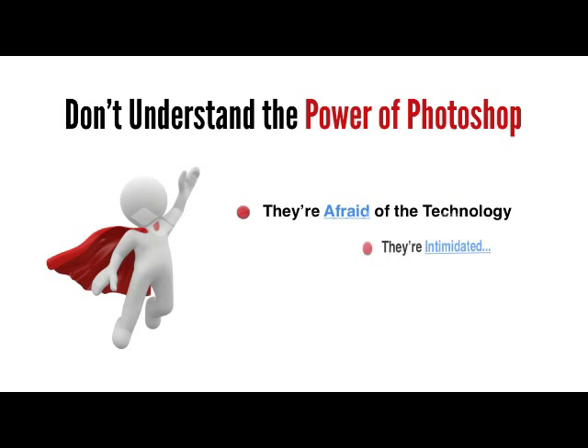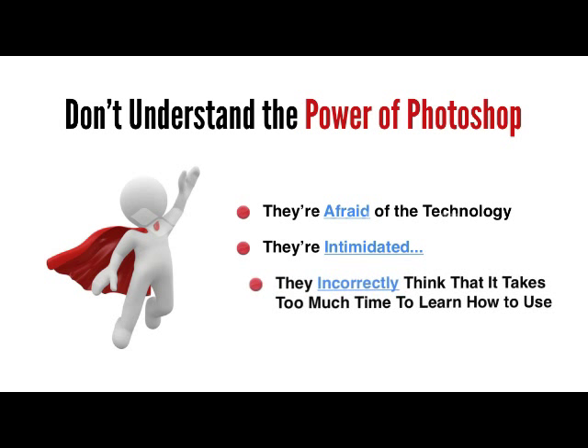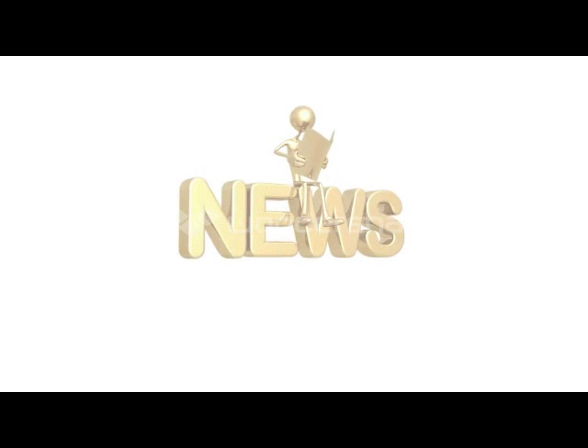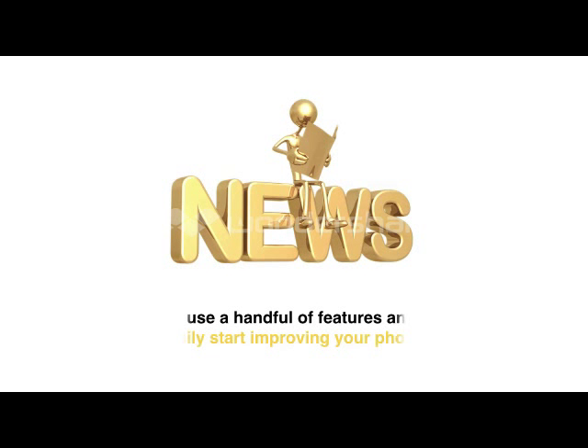They're afraid of the technology, they're intimidated, and they incorrectly think that it takes too much time to learn how to use. Well trust me, all of those assumptions are dead wrong. And Photoshop on the surface may appear to be quite daunting at first, but here's the good news: you only really need to know how to use a handful of features and tools to easily start improving your photos. And I'll prove it.